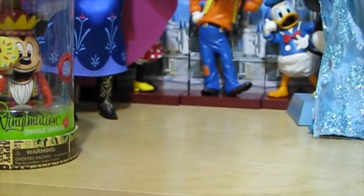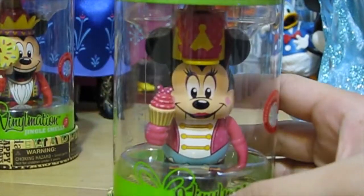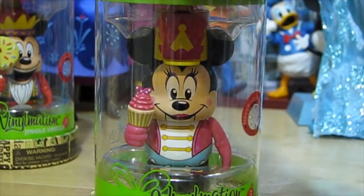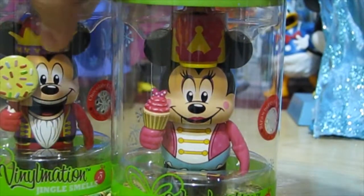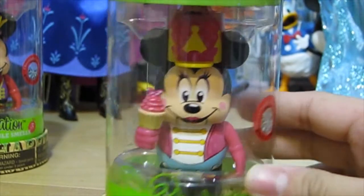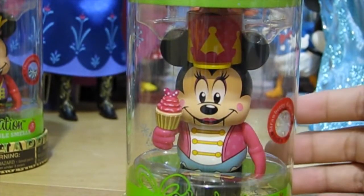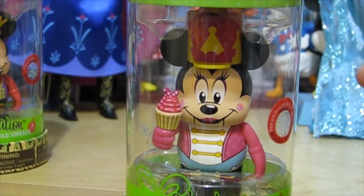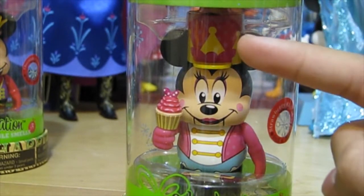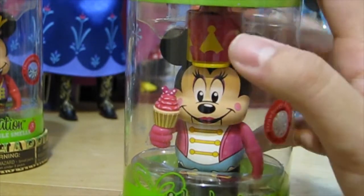Next up, we have his partner in crime, Minnie Mouse. Her hat is a different style — Mickey looks like a king, and hers reminds me of the soldiers you see at Mickey's Merry Christmas Party, the ones that are all suited up and everything. Definitely reminds me of that.